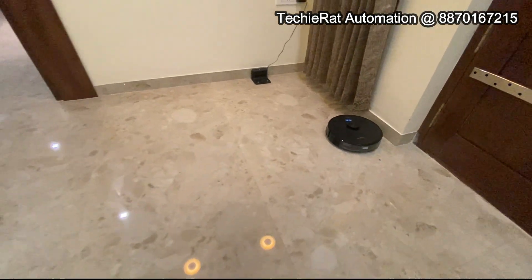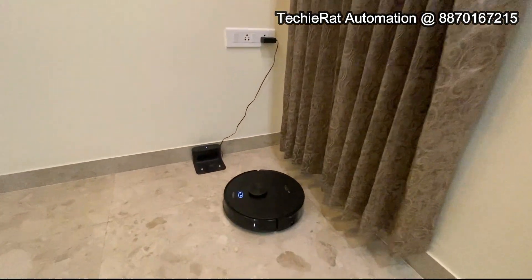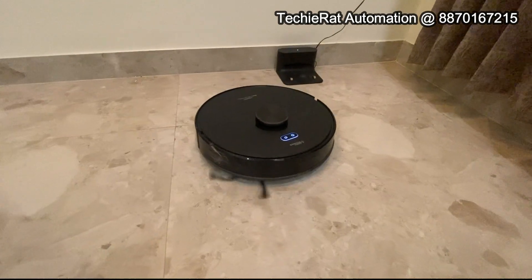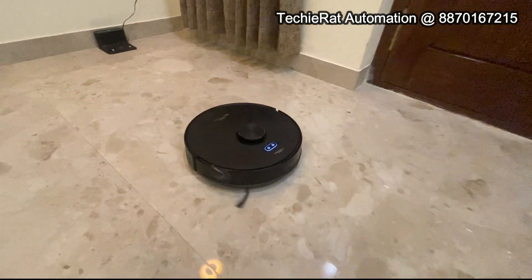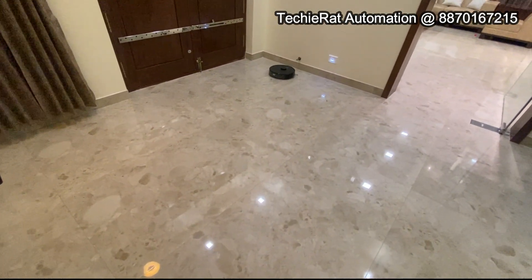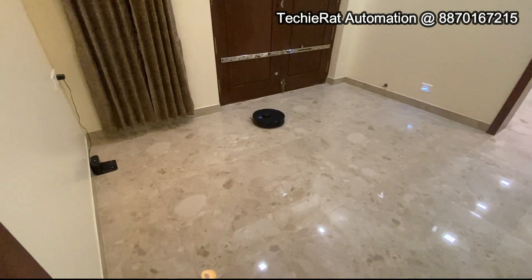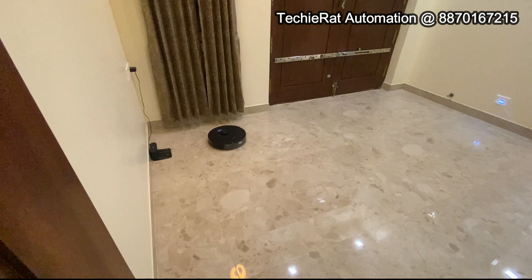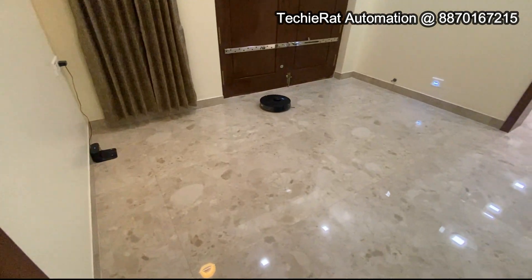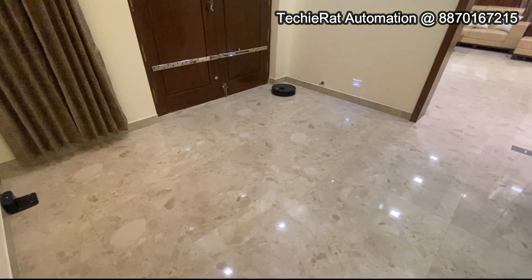If you want to clean the rooms, you can store the rooms. If you have a room, you can select it. Now you can identify the border and start the cleaning process. The quality of the cleaning is very nice and satisfying — it is perfectly clean. The cleaning is smooth and neat, and the machine is also perfect.